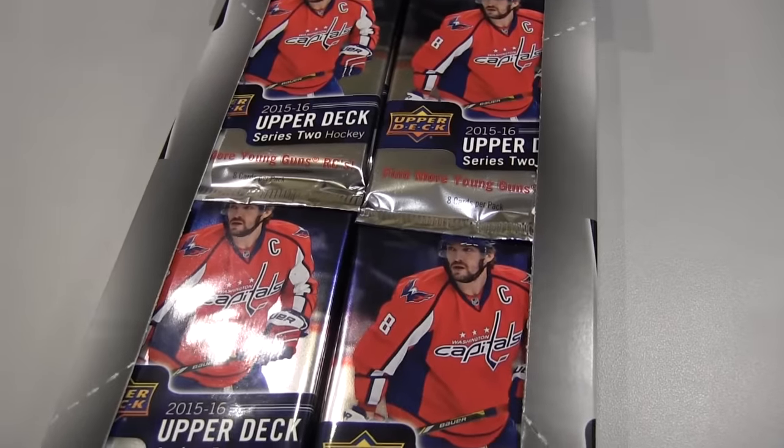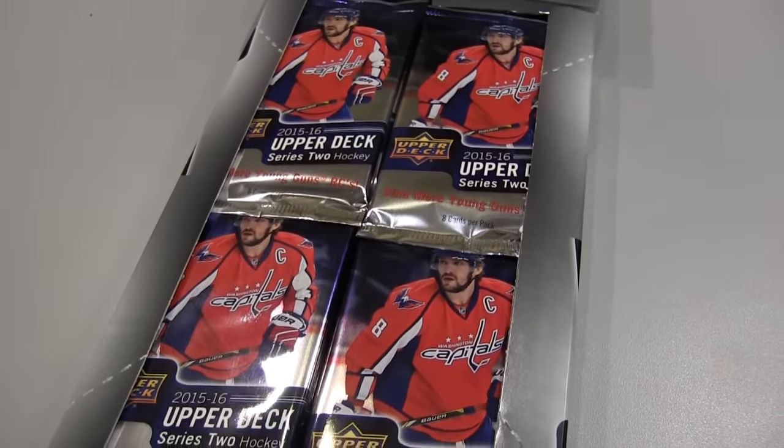They were kind enough to send us two boxes. I opened up a box yesterday to get it over to our photo guys so we can get all those images up on the website. We're looking at 24 packs, eight cards a pack. Obviously we're looking for the Young Guns, the Canvas, and the Program of Excellence Canvas cards, which are selling well — especially the Connor McDavid ones on the secondary market. You can get this for about $75 to $80 a box.